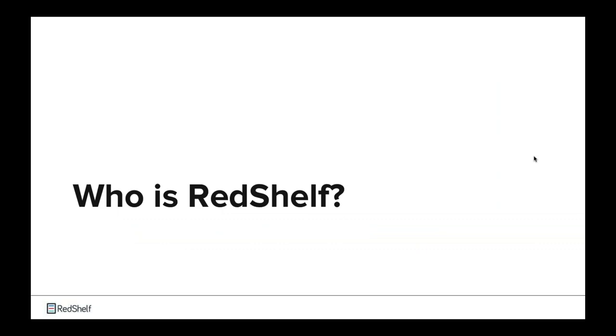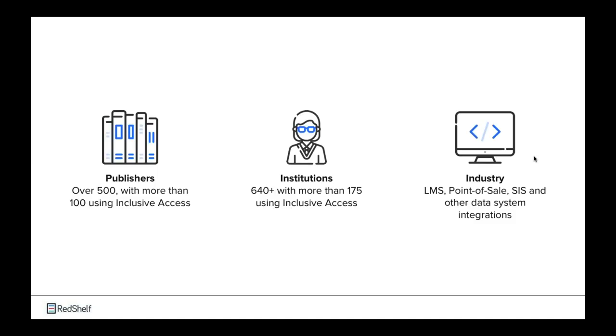So let's kick things off. For those of you on the line — some of you might be very familiar with Red Shelf, currently working with Red Shelf, and others might not be as familiar. Just wanted to give you a little bit of background on who we are before we dive into the meat of the presentation. Red Shelf streamlines the discovery and distribution of e-books, e-textbooks, OER, and really any digital content, including access codes and homework solutions from our publisher partners. We do that by working directly with publishers, institutions, independent bookstores, as well as the campus systems you've already integrated through your campus.